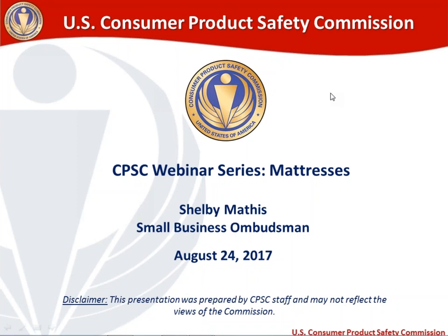Thank you very much for joining us today for our CPSC webinar. This is the fifth webinar in our monthly webinar series. Today's topic is mattresses. My name is Shelby Mathis. I'm the Small Business Ombudsman here at the Consumer Product Safety Commission.